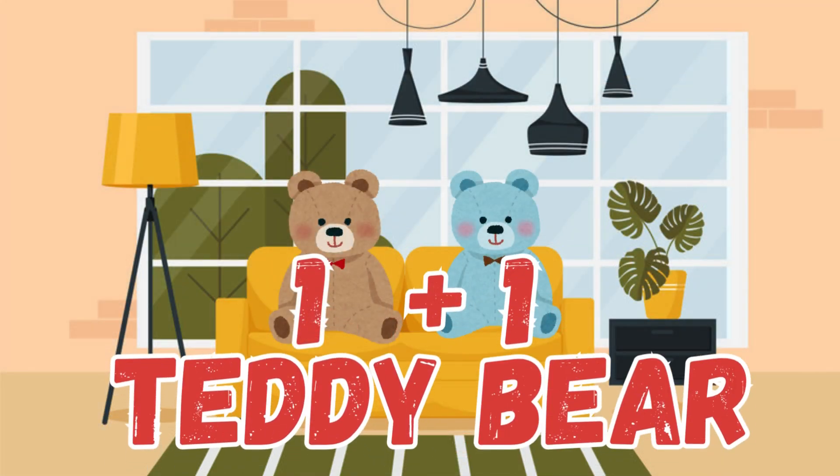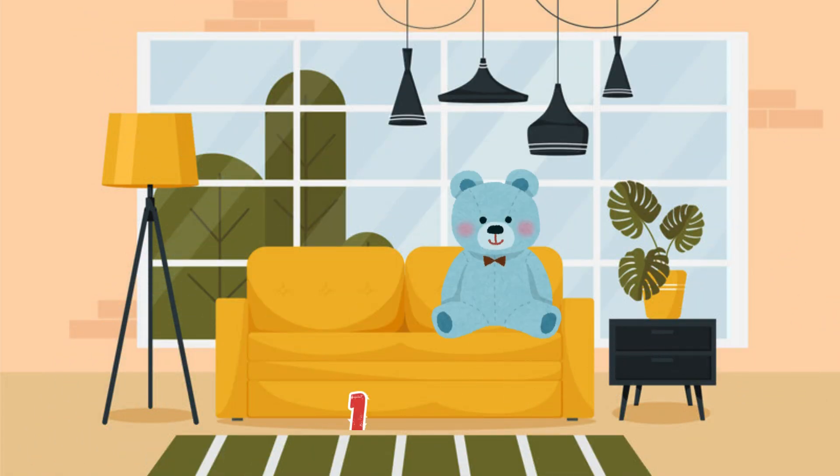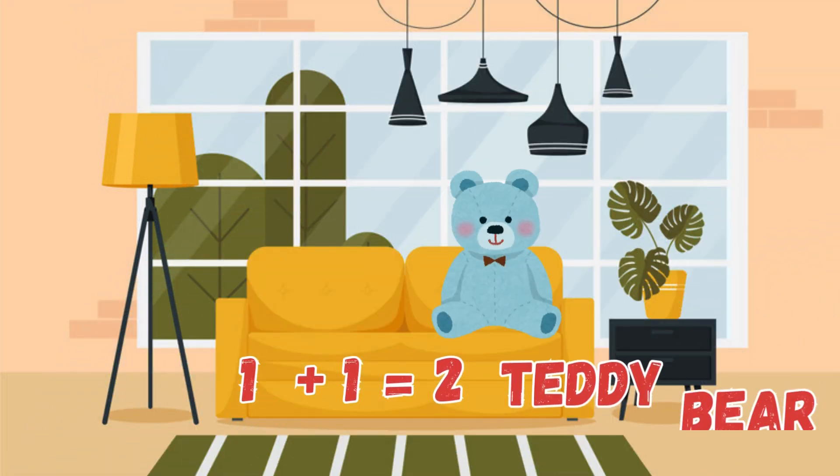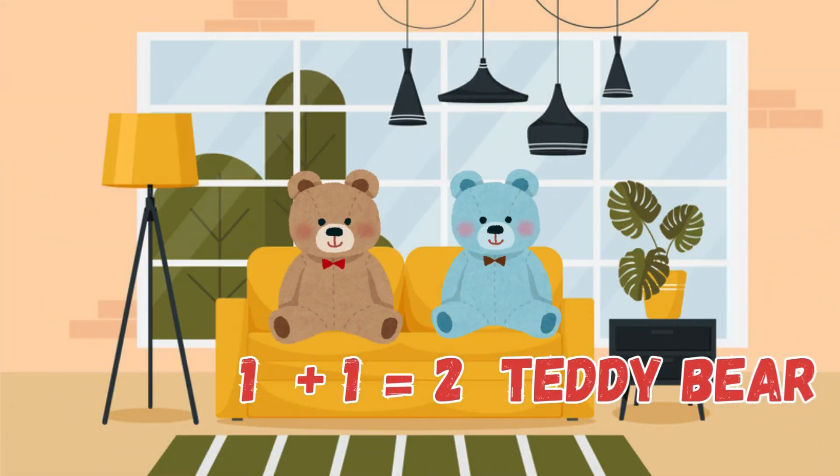Adding 1 plus 1 with teddy bears. One teddy bear sitting on a chair, add one more — now there's a pair. Let's count together: one bear and one more bear makes two bears. 1 plus 1 equals 2. You're doing great!